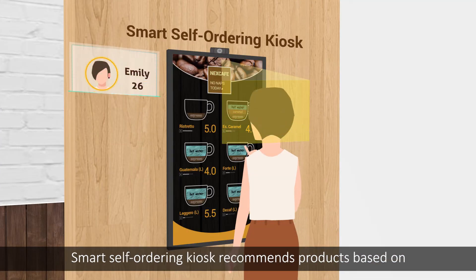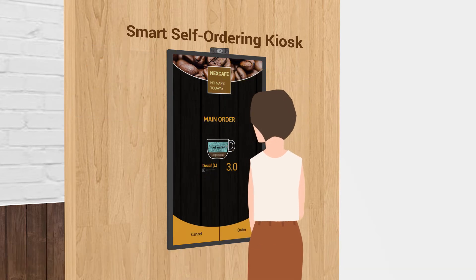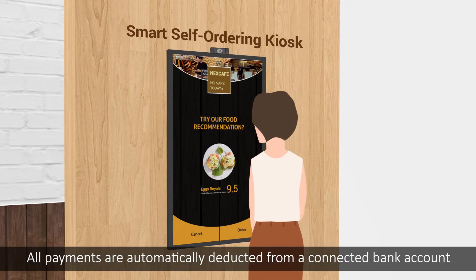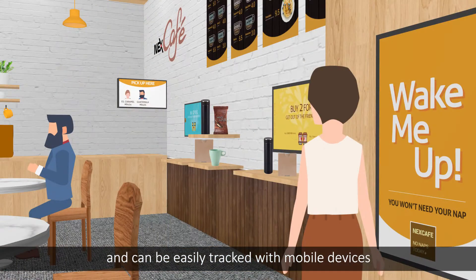The Smart Self-Ordering Kiosk recommends products based on the customer's in-depth profile stored in the system. All payments are automatically deducted from a connected bank account, and it can be easily tracked with mobile devices.